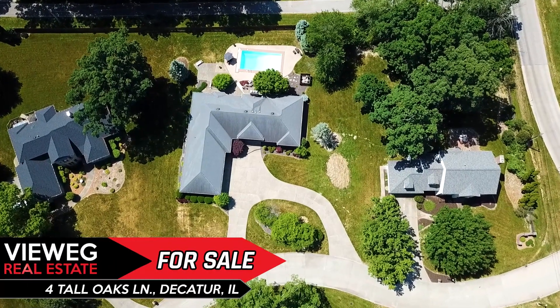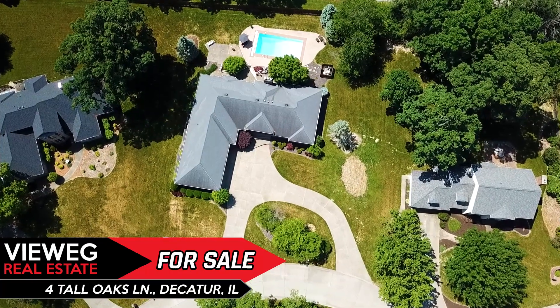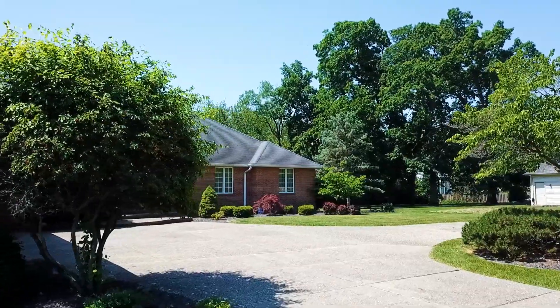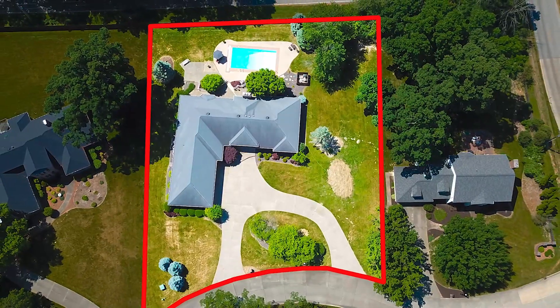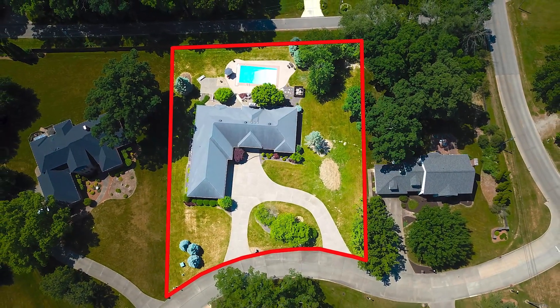Turn onto Tall Oaks Lane and enjoy the good life. Welcome to 4 Tall Oaks Lane. This sprawling brick ranch has everything you need. Sitting on .81 acres, you'll love the curb appeal at the front with the beautiful circle drive.